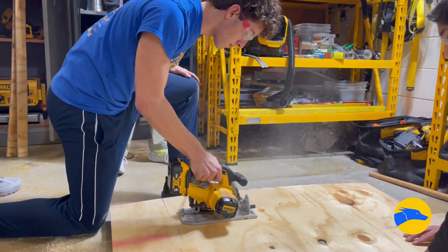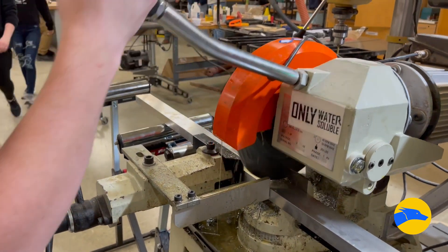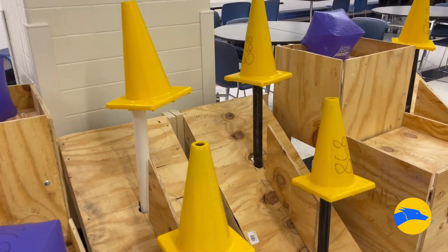We also have our construction team, which creates the physical field. For example, when the robot needs to pick up the cones and the cubes, it needs to put them on the grid. The construction team is the team that will build the grid that these pieces will go on.